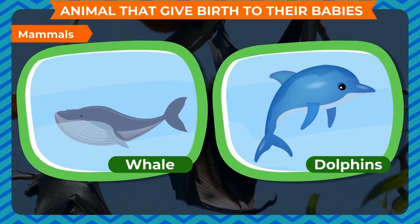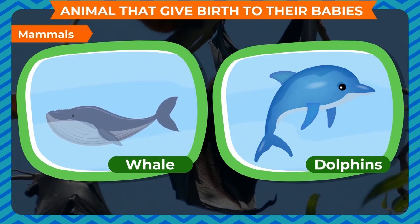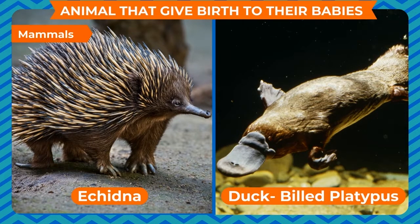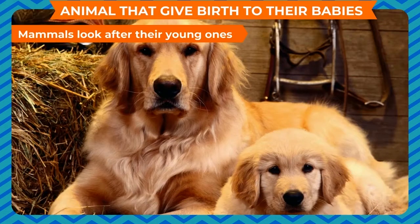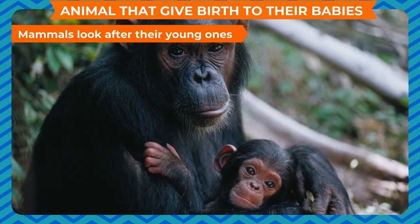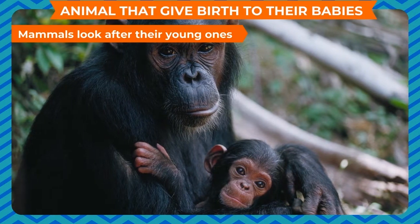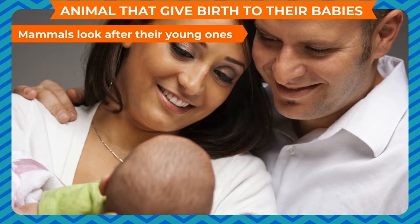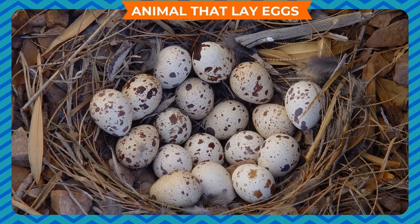Only a few mammals such as echidna and duck-billed platypus lay eggs to reproduce. Mammals look after their young ones. Usually it is the mother who feeds the babies and ultimately teaches them to search for food. The mother also protects them from dangers like enemies, keeping them safe and clean. Human babies are helpless till they grow up, so parents and family members look after them for a much longer period compared with other animals.